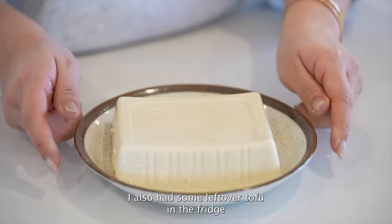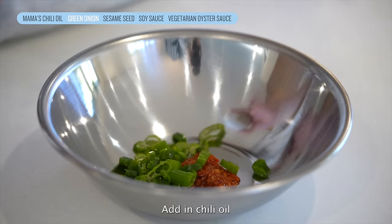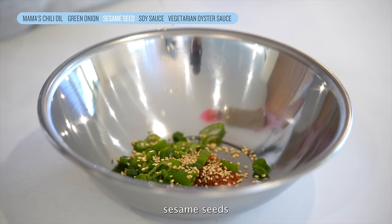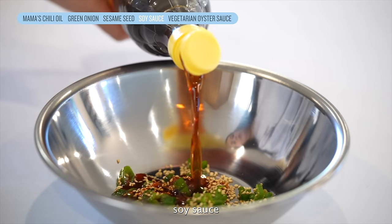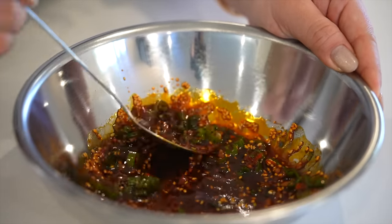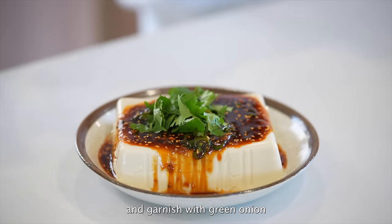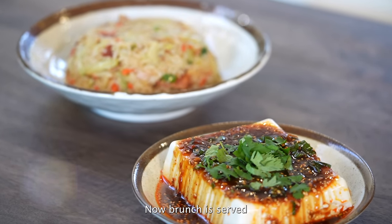I also had some leftover tofu in the fridge, so I wanted to make a spicy garlic sauce to go with it. Add in chili oil, green onion, sesame seeds, soy sauce, and vegetarian oyster sauce. Drizzle the sauce on top of the tofu and garnish with green onion. Now brunch is served!